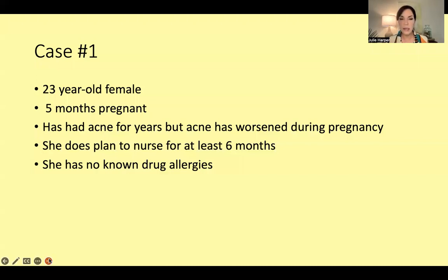Case number one: a 23-year-old female who is five months pregnant. She's had acne for years, but her acne has unfortunately worsened during pregnancy. That doesn't always happen — a lot of times acne actually gets better during pregnancy — but hers has worsened. She also plans to nurse once the baby is born and would like to nurse for six months. She has no known drug allergies.